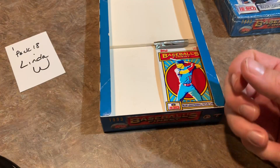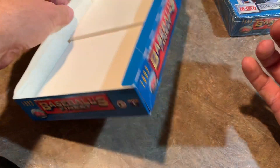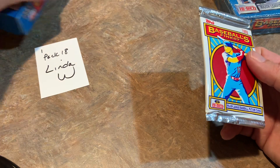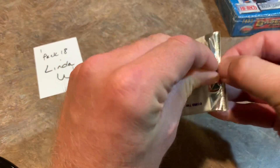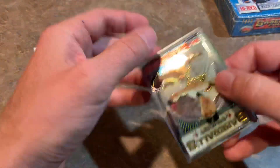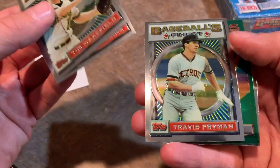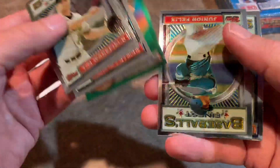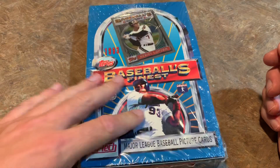The last pack of this box goes to Linda W. You can see the box is empty — there's this weird cardboard thing that fills up half the box. For Linda, we've got Randy Johnson on the back — nice Hall of Famer right there — Tim Wakefield, Matt Williams, Travis Fryman, Bo Jackson all-star card, Junior Felix, and Randy Johnson. That is box one done — very nice Carlton Fisk refractor right there. Now we're moving on to box number two, our second and final box of this Throwback Thursday.